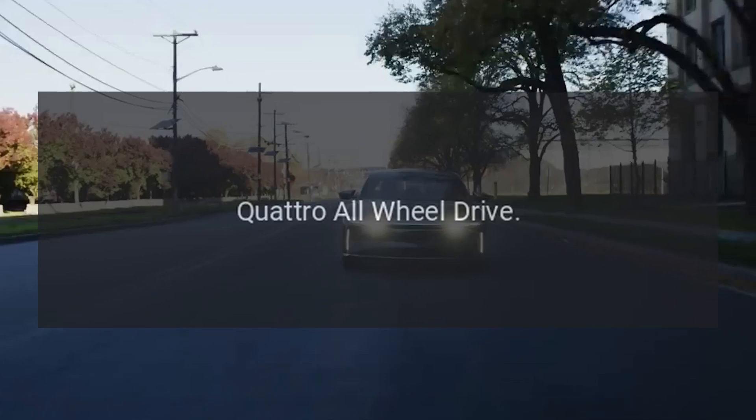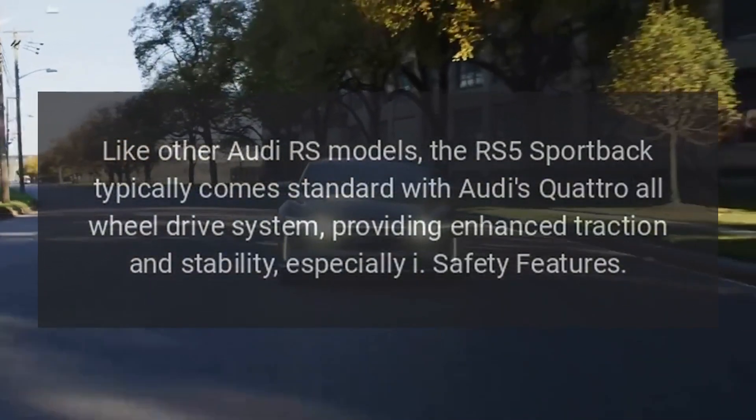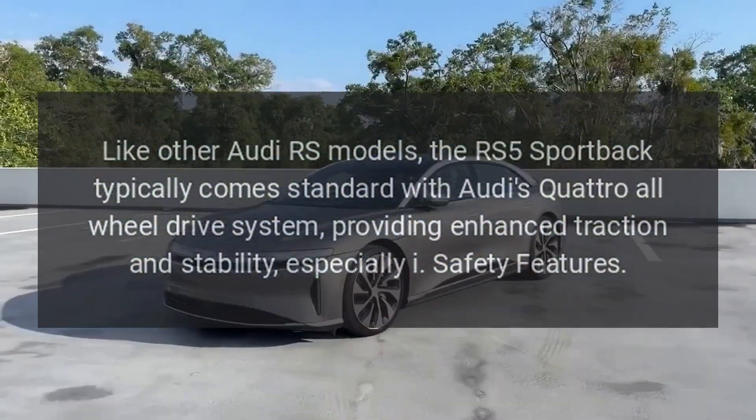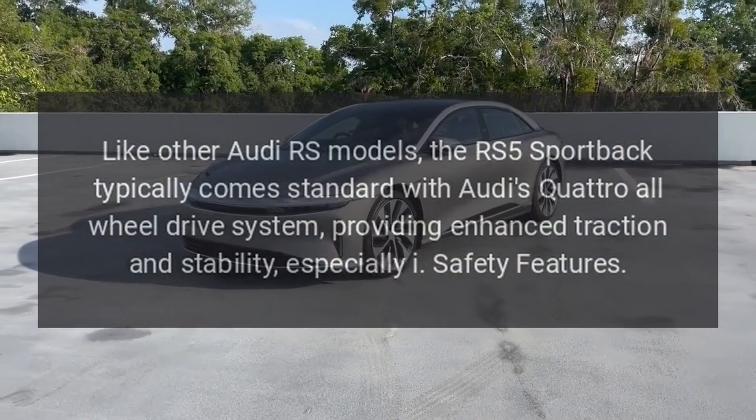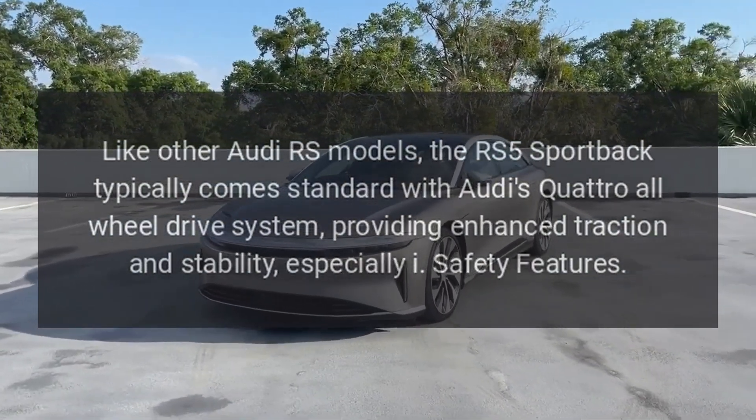Quattro all-wheel drive. Like other Audi RS models, the RS5 Sportback typically comes standard with Audi's Quattro all-wheel drive system, providing enhanced traction and stability.